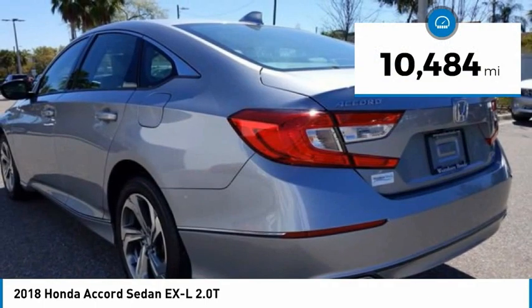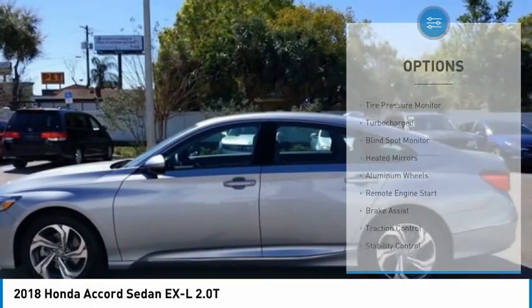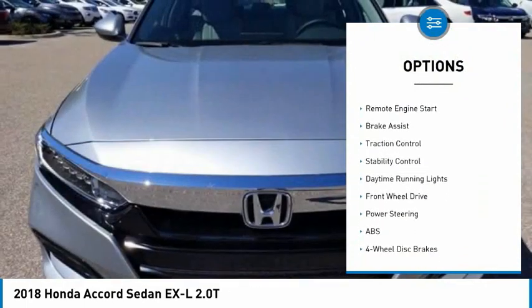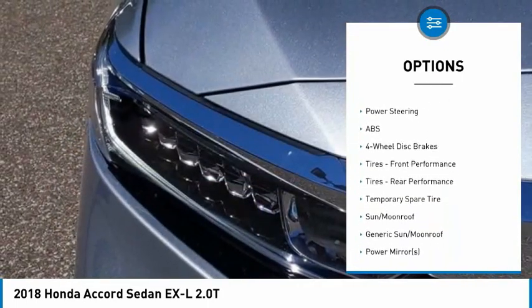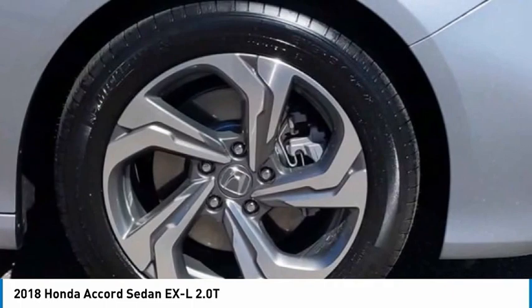This vehicle has less than 15,000 miles. Here are some of this vehicle's great options: tire pressure monitor, turbo charged, blind spot monitor, heated mirrors, aluminum wheels, remote engine start, brake assist, traction control, stability control, daytime running lights.